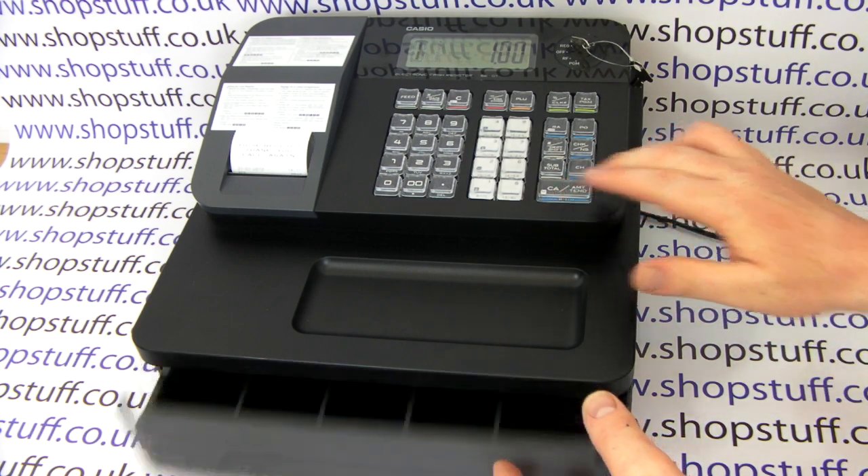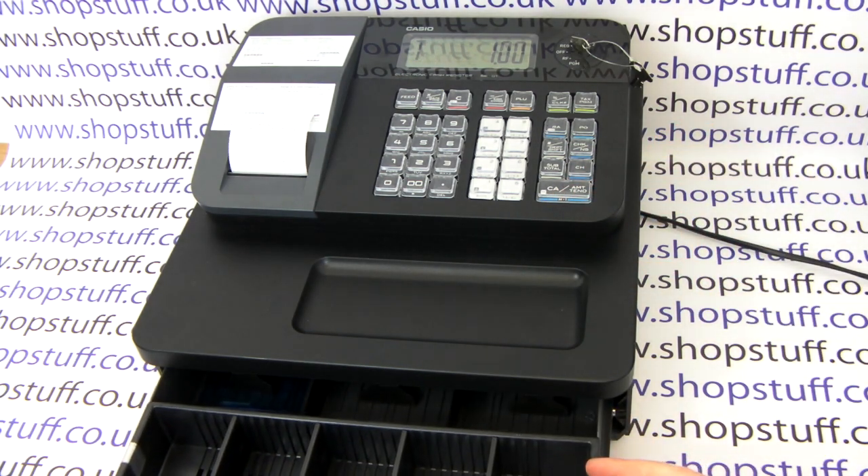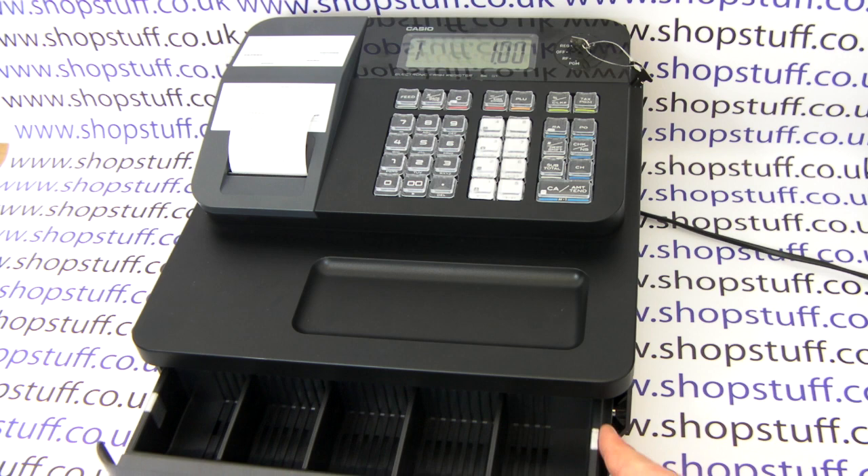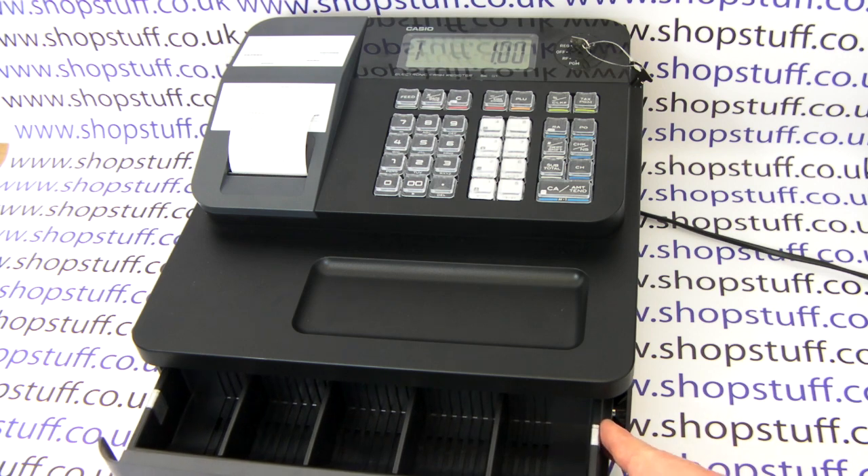If we finish off this sale, we can have a look at the compact cash drawer. You have three note holders — 5, 10, 20 — and then you have five coin holders, so you would have to mix and match some of your coins.